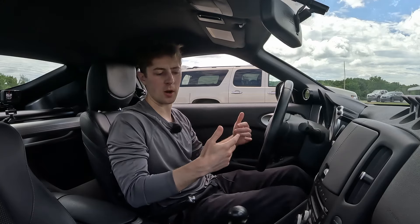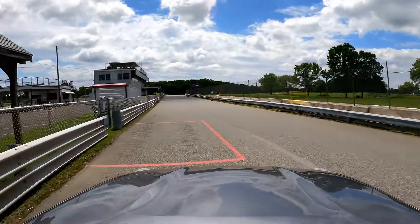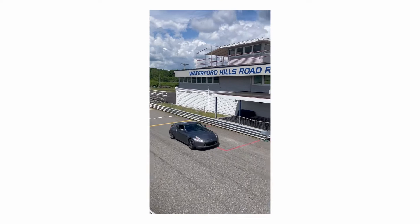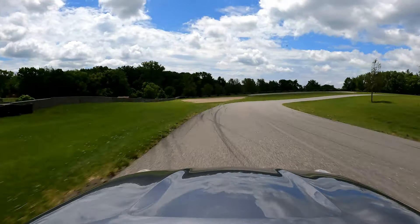So far the car has been doing very, very well. I think the tires are not as aggressive as I need, but it's good for just getting your feet wet. We'll let the tires get up to temp before we start pushing it.